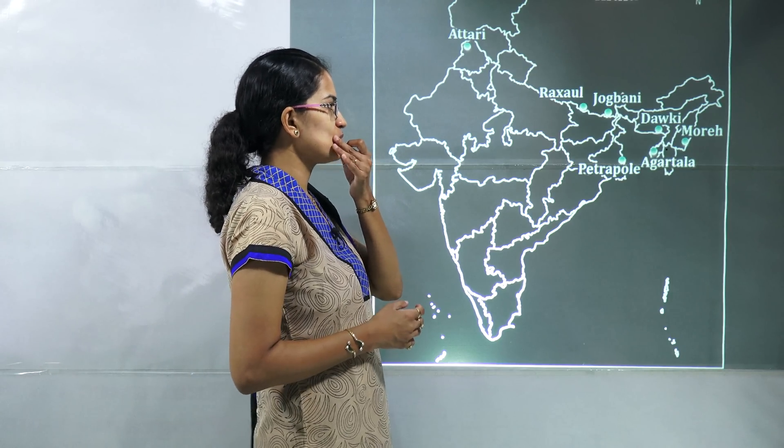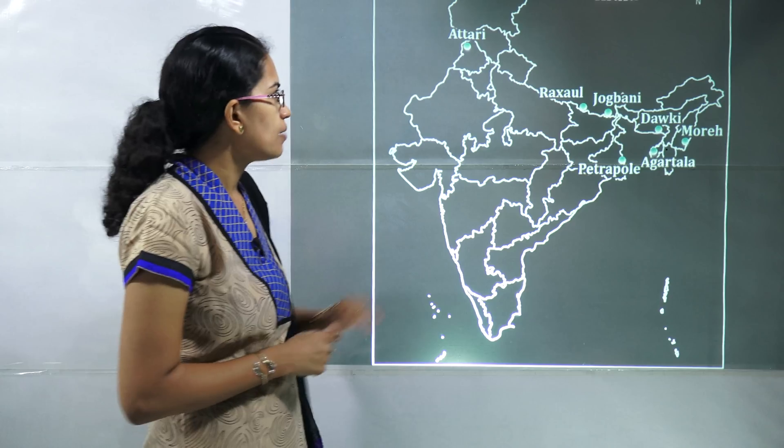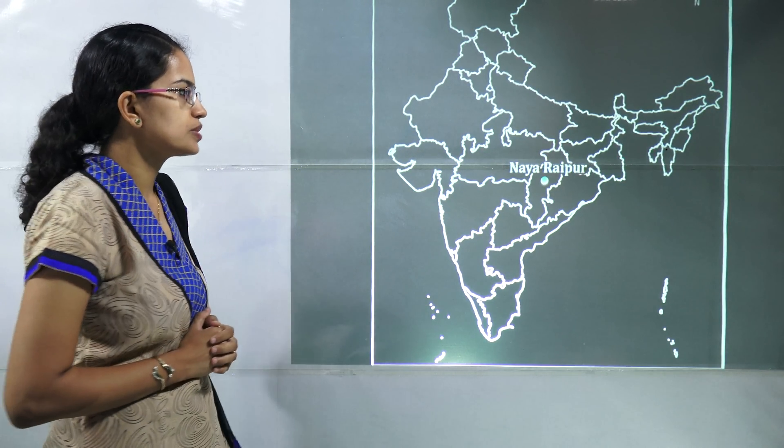The next topic is integrated checkposts. There are five integrated checkposts: in Punjab you have Atari; in Bihar you have Raxaul and Jobbani; Petrapole in West Bengal; Agartala in Tripura. Besides that, two more: in Manipur you have Moreh, and Dawki in Meghalaya. So these are the important integrated checkposts.